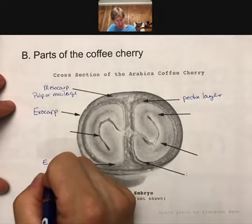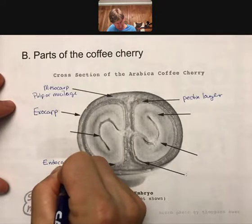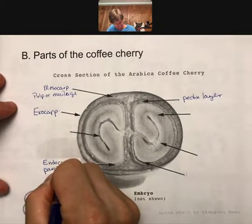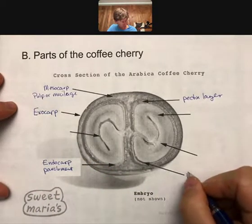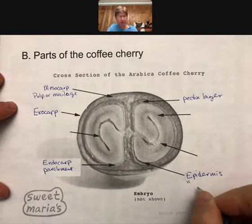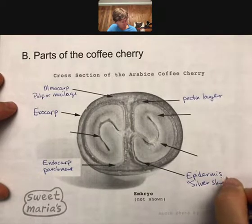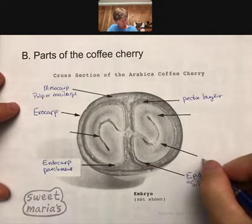Working our way inside, we have the pectin layer, and then inside that you've got the endocarp, which is associated with the parchment layer. And then inside that you've got the epidermis, which is often called the silver skin.